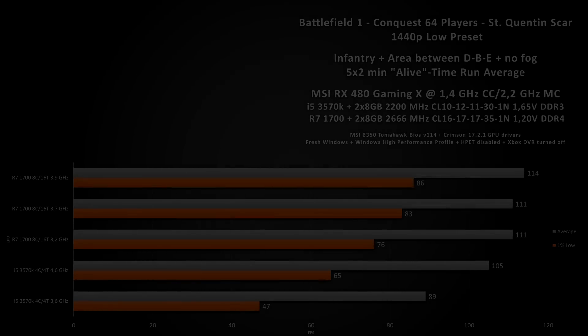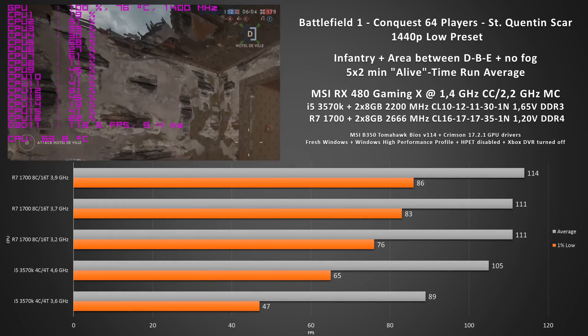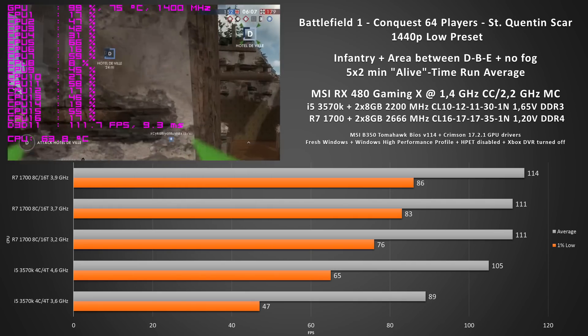On the top right you can see more details about my testing methodology and on the top left, since Relive was turned on while testing, you can actually see the gameplay of my benchmark runs.